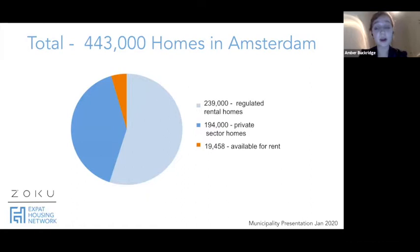Here's another way of seeing the numbers. There are a total of 443,000 homes in Amsterdam. Of those, 239,000 are regulated rental homes, 194,000 are private sector homes, and that small orange slice — 19,000 — is what would be available to rent for us expats.